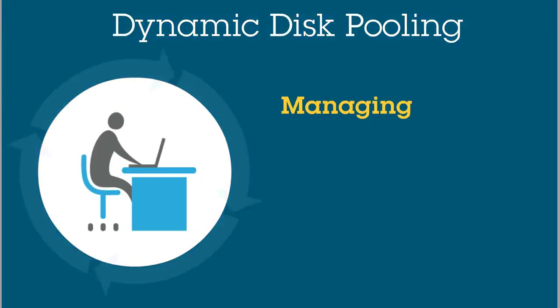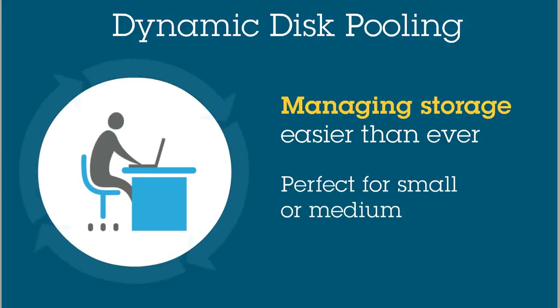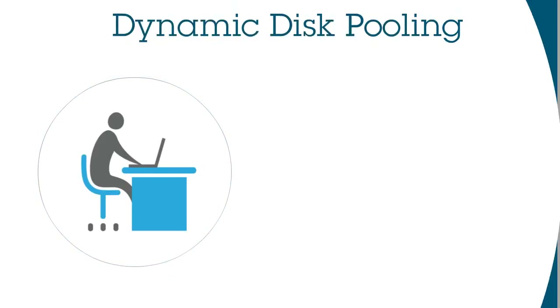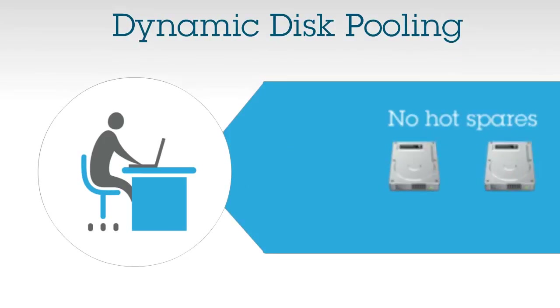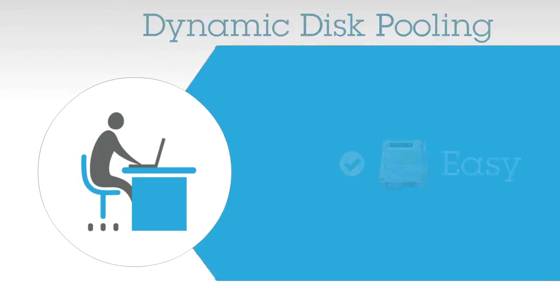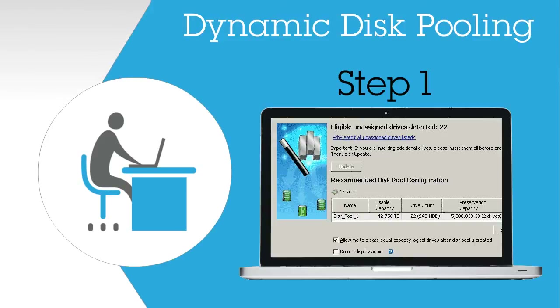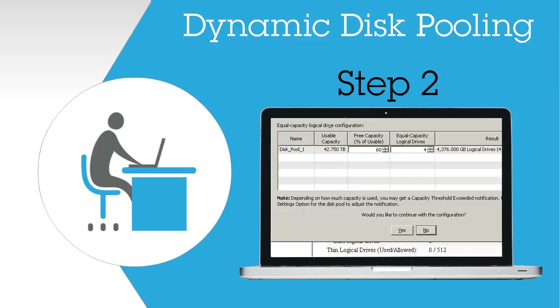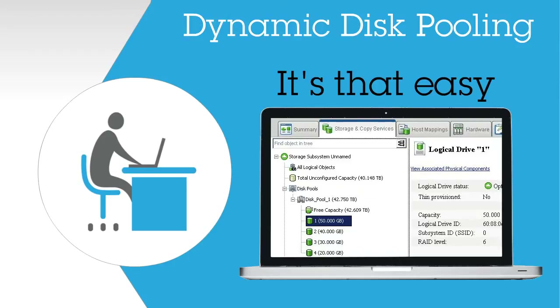DDP also makes managing your storage easier than ever. That's why it's perfect for small or medium businesses that can't support large IT staffs. There's no RAID to manage and no hot spares to add to complexity. Adding storage, even a single drive, is easy. And Dynamic Disk Pooling makes setup simple: first, create logical drives; second, create hosts; and third, connect the logical drives to the host. It's that easy.